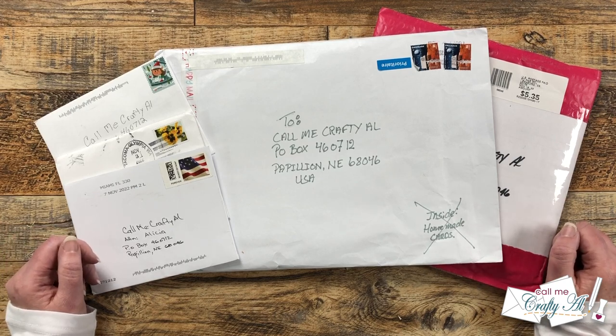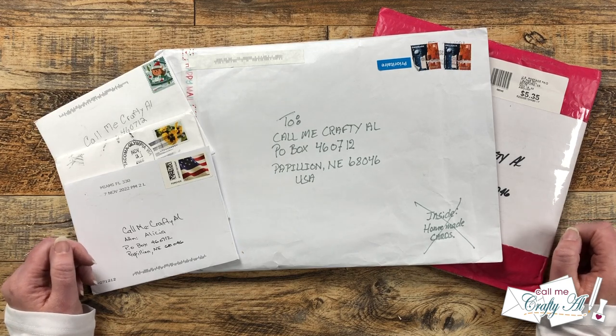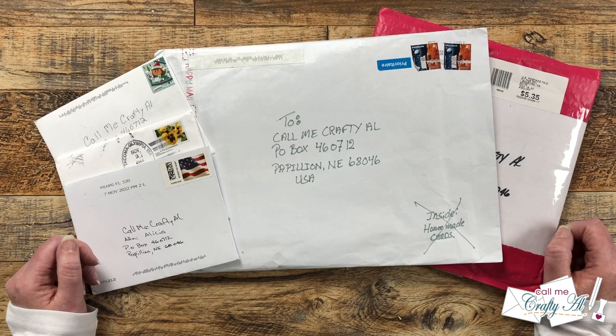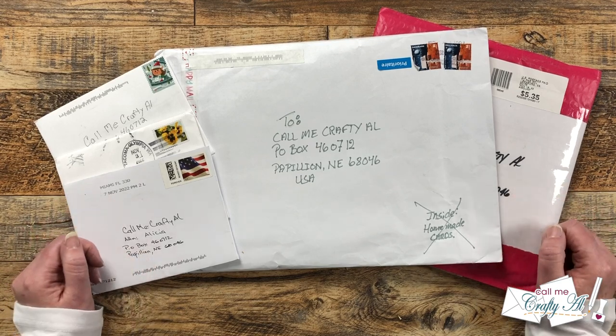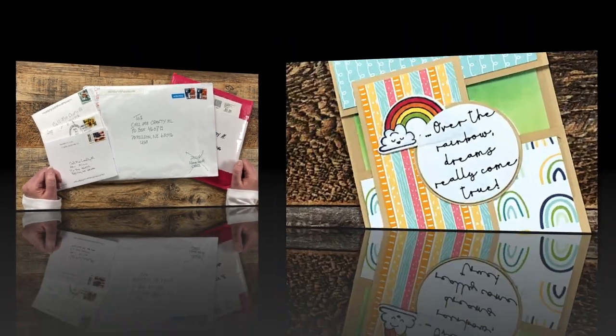It was a pretty exciting November for my P.O. box — every time I stopped by there was a new envelope for me, which I always love. I cannot wait to see what's in all of them, so let's go ahead and get these opened.